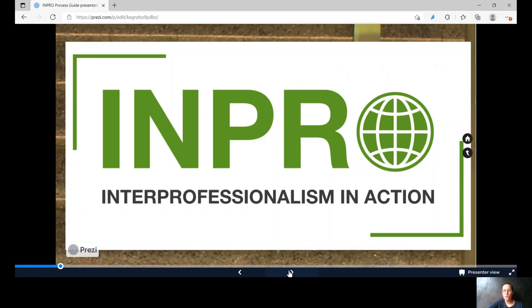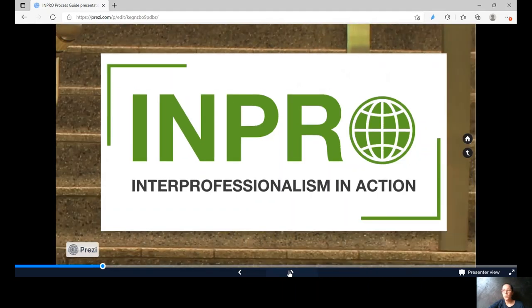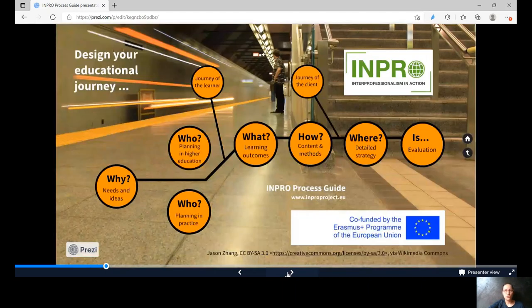To support the overview and an easy use, we apply the analogy of a train with different stations. Each station gives general recommendations, specific examples and impulse questions for using the connections between the stops individually.